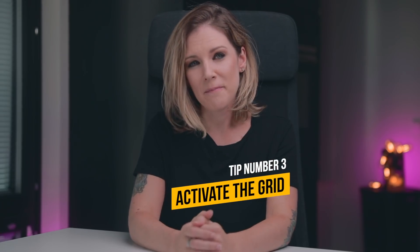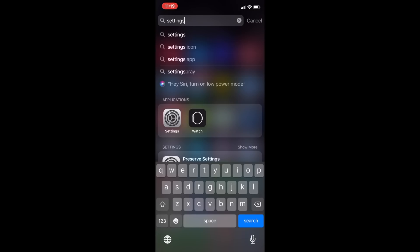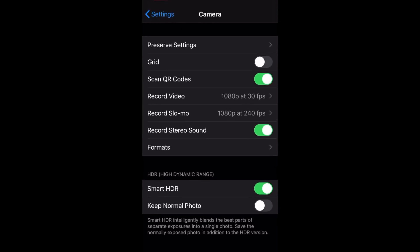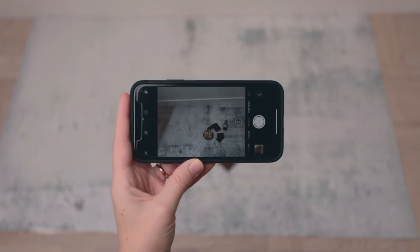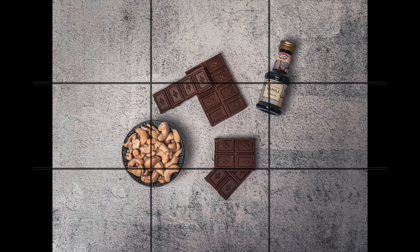Tip number 3: Use the grid. Use the grid lines to balance your photos. Activate it by going to Settings, Camera, and then activate the grid option if you're using an iPhone. It shouldn't be much different if you use Android. Just activate the grid and then you can use one or more junctures of the lines to place what you want to be the main thing in your photo. This will help you direct the attention to the subject and will make your pictures much more interesting to anyone who sees it.